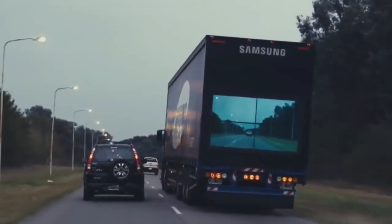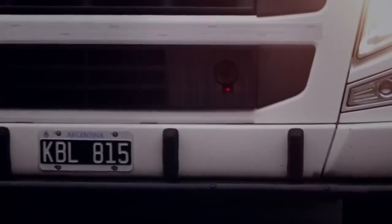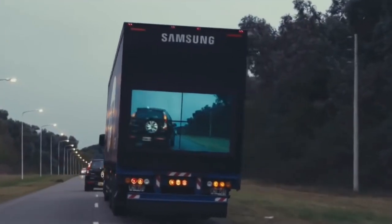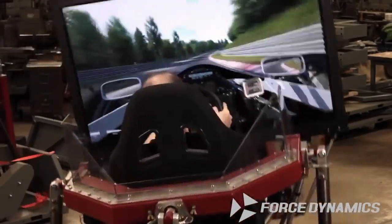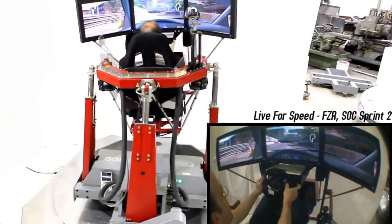Number 24: Safety Truck — comes with a wireless camera attached to the front of the truck, connected to a video wall on the back of the truck. Number 23: Force Dynamics — a motion platform that tilts and rotates to simulate the experience of being in a car, plane or any other vehicle.